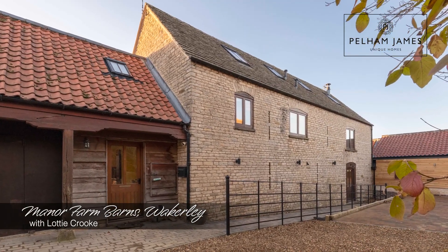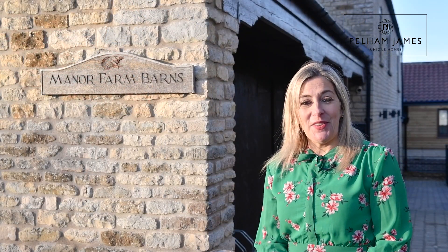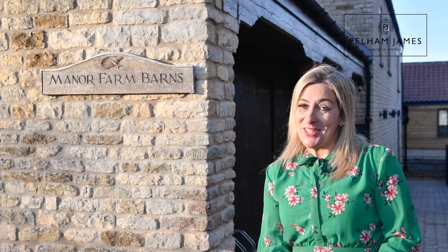Welcome to Manor Farm Barns in the very pretty village of Wakely. This Grade II listed barn conversion features five bedrooms — I can't wait to show you around.